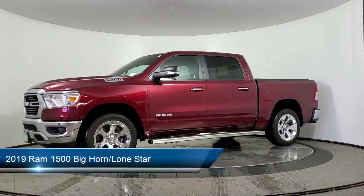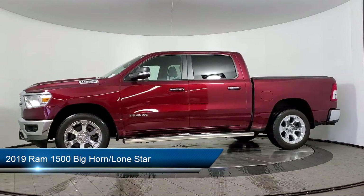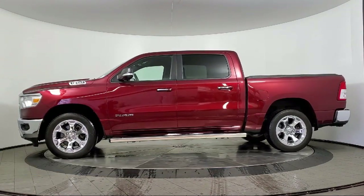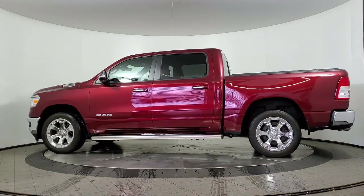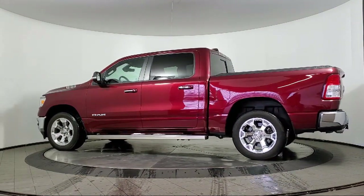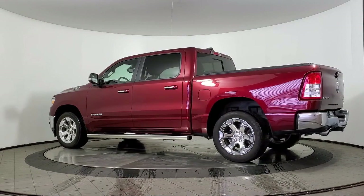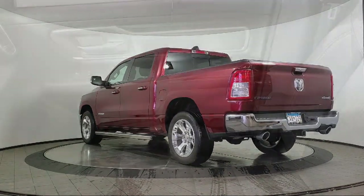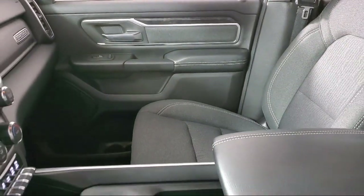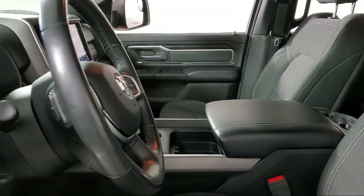It comes equipped with steering wheel controls, Android Auto, chrome bumpers, leather-wrapped steering wheel, keyless entry, Sirius XM satellite radio, park view rear backup camera, heated door mirrors, split pull-down rear seat, dual front side impact airbags, and has less than 30,000 miles on the odometer.